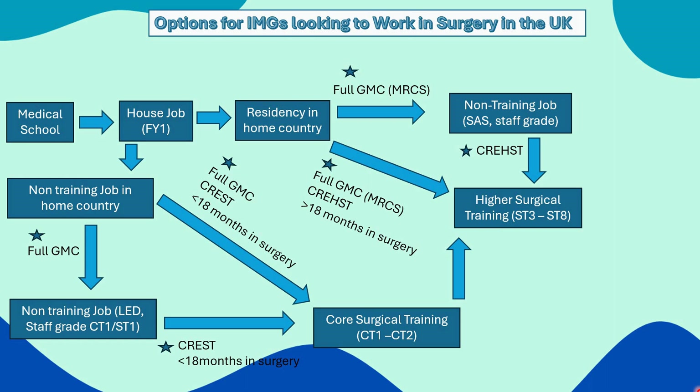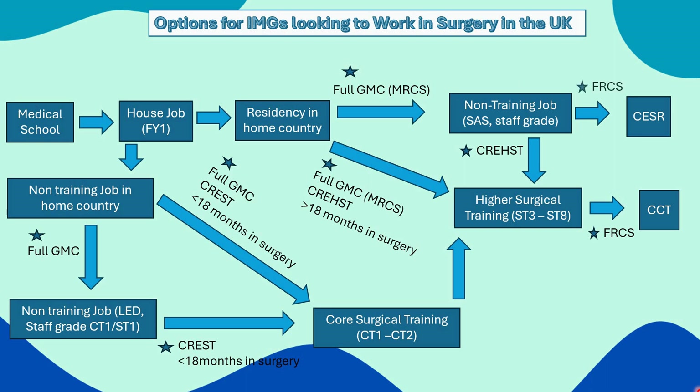People completing higher surgical training in their final years will take the FRCS exam, and if successful, they achieve a Certificate of Completion of Training — CCT — and can then work as a consultant. For someone who has completed residency back home and is in a non-training job in the UK but doesn't want to enter higher specialty training, there is the CSR route, where you control how fast you gather evidence, then after clearing the FRCS exam you submit all evidence to the panel, and once you clear the process you can work as a consultant in the UK.